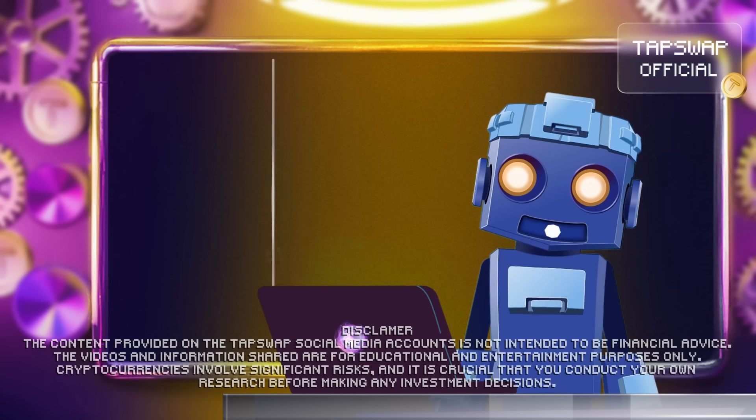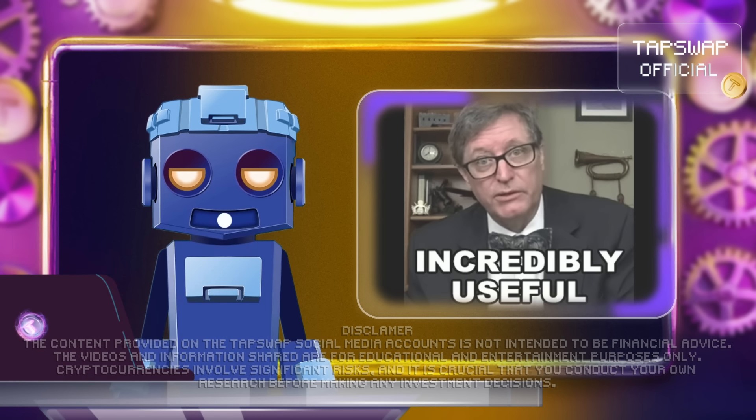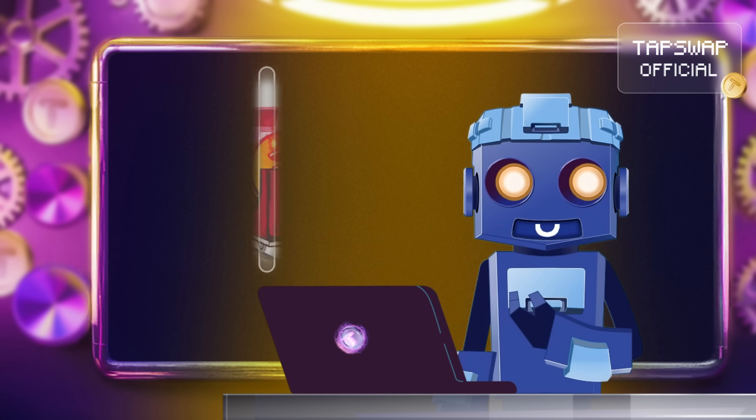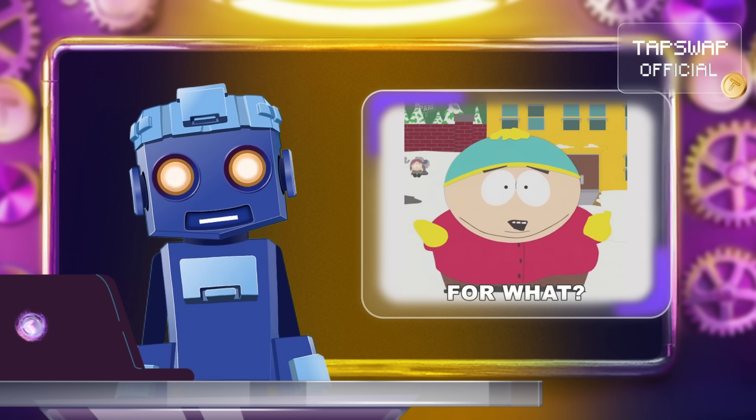It's the study of how cryptocurrencies work, especially when it comes to things like supply, demand, and value. It covers everything from how new coins are created or burned to what the coin is actually used for.